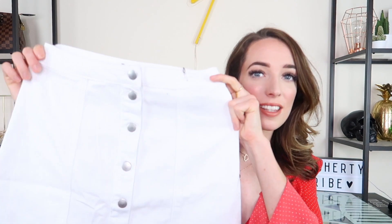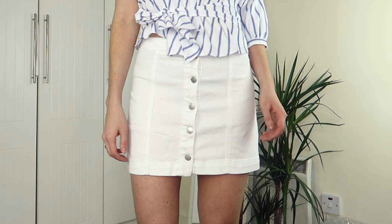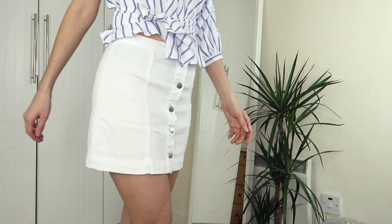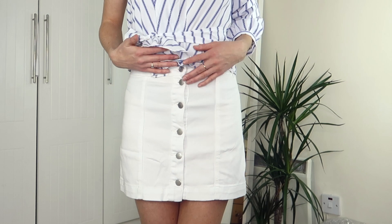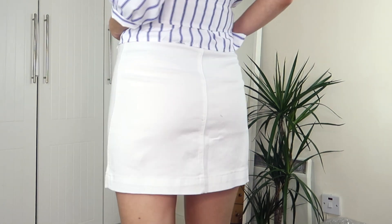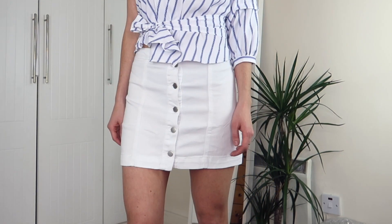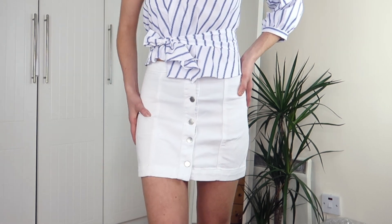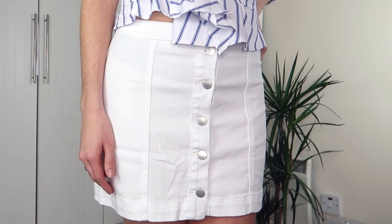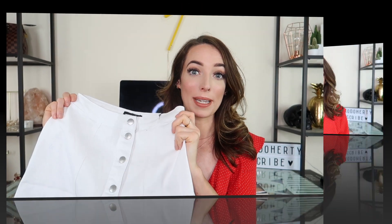The second skirt is this cute little A-line skirt in a nice white denim material with silver button downs all the way down the front. I thought it would be a really fun one to add to my wardrobe, especially because I have a lot of girly ruffled and pastel colored tops — some of which you'll see in this haul — and this would go really well with them. The fit is good, definitely not as tight as the previous skirt.